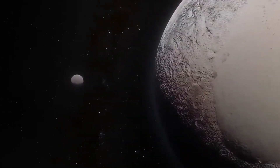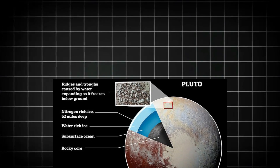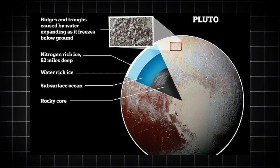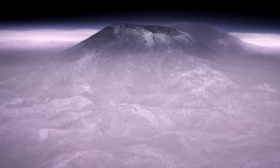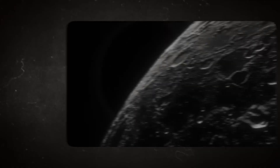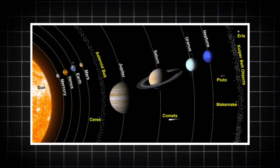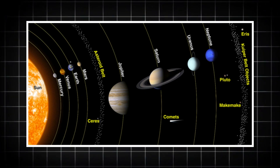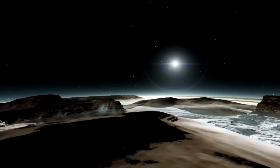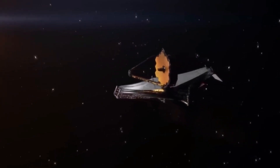In the end, while the challenges of exploring such a far-off world were immense, the solutions we've found — through advanced technology like Webb and the continued exploration of our solar system — are expanding the possibilities for what we know about life and our place in the universe. As we look out across the vast, seemingly endless expanse of space, it's hard not to feel both small and significant at the same time. We've learned that Pluto, a tiny speck at the edge of our solar system, is far more than we ever imagined. Beneath its icy surface, hidden away for centuries, lies an ocean warm enough to sustain life, shaped by forces that mirror the very processes that keep our own world alive.